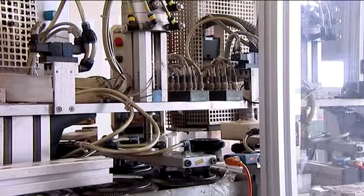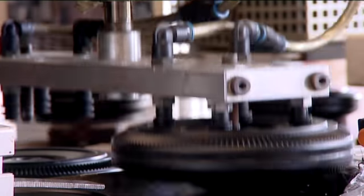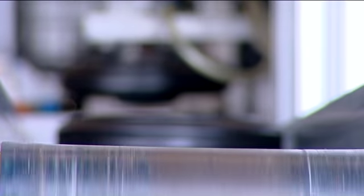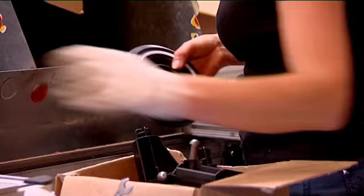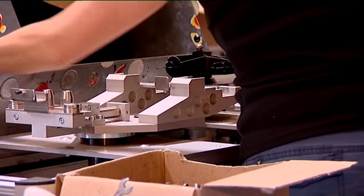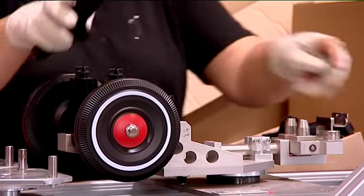Of course, before Bobby Car can be driven, it needs wheels. The back wheels are moulded in their characteristic colours and then mounted on the production line. First, the white base, then the racy red hubcaps. The front axles get a personal touch and are mounted by hand with care by one of our big production team.